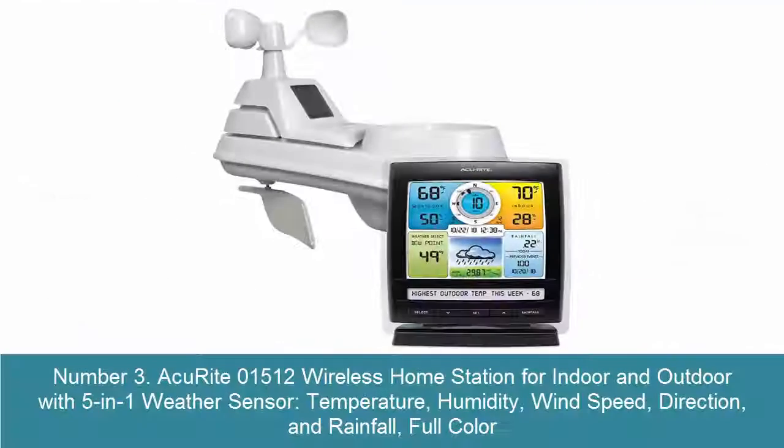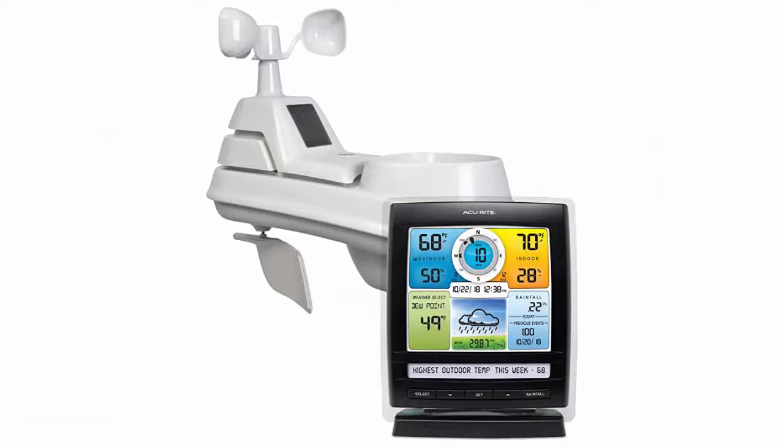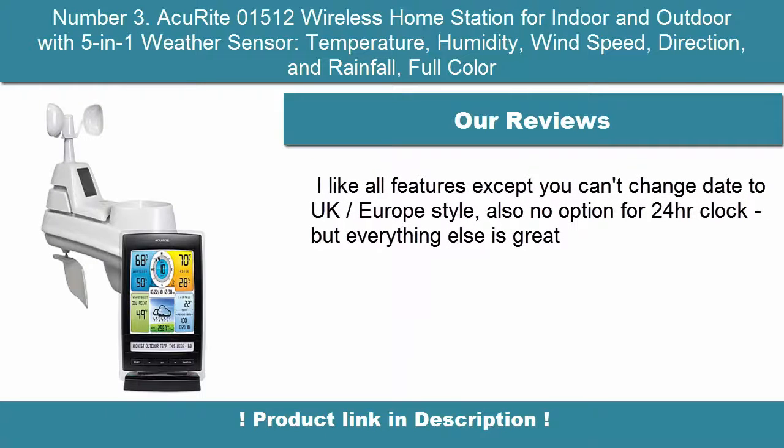3. AcuRite 01512 Wireless Home Station for indoor and outdoor with 5-in-1 weather sensor. Measures temperature, humidity, wind speed, direction, and rainfall in full color. Accurately measure temperature, humidity, wind speed, wind direction and rainfall. Includes weather ticker for real-time home weather updates; monitor indoor and outdoor conditions with remote sensor.